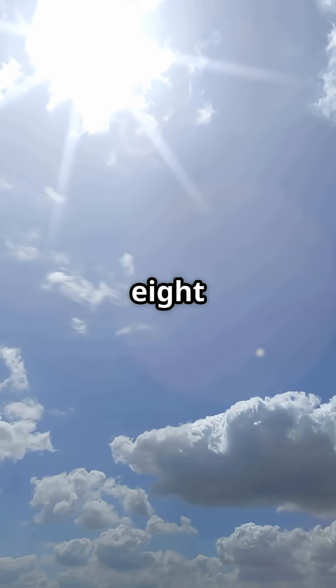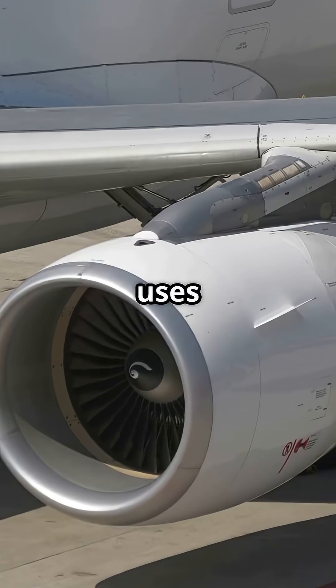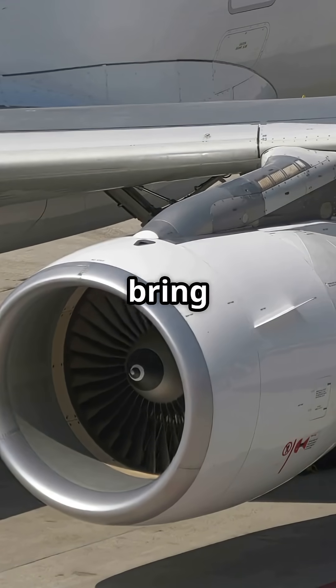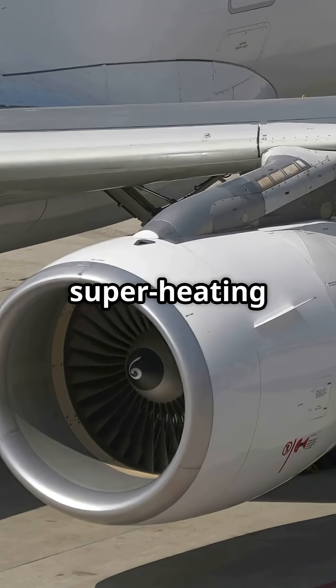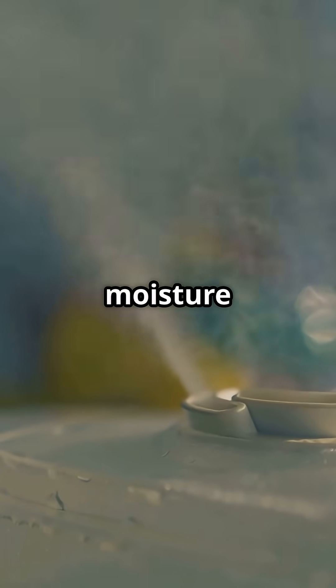The Boeing 787 skips the engines entirely — no bleed ports. Instead it uses dedicated outside air scoops and electric compressors to bring in fresh air without superheating it first. That means fewer contaminants and more moisture left in the air.